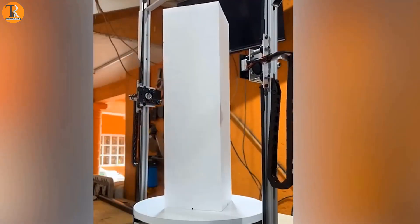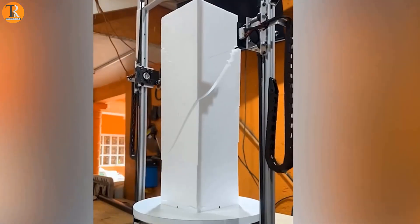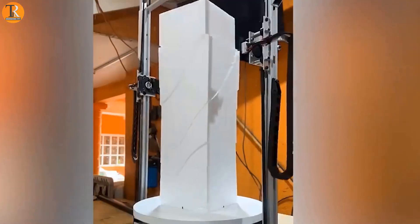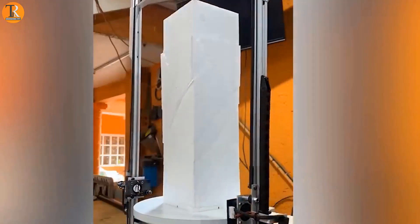This machine looks like magic — no touch or complex process, but it makes sculptures like it's a magic trick. Probably you can be a renowned sculpture artist in the future. Just don't tell the secret.